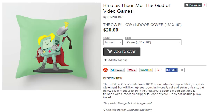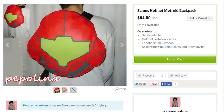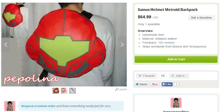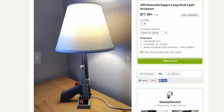You wake up face down on a pillow of BMO dressed as Thor. It's weird. You're wearing a really cool Mega Man shirt that you don't remember buying. You look over and see a Samus helmet backpack bursting at the seams. You unzip it and lay all the loot onto your Super Nintendo controller table. And all those bad memories wash away, cause I gotta tell ya — the zapper lamp in the corner is a nice touch.